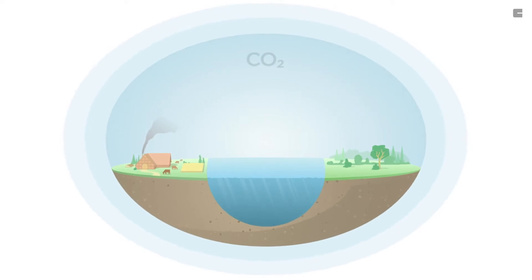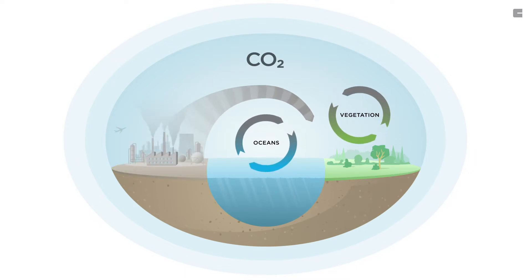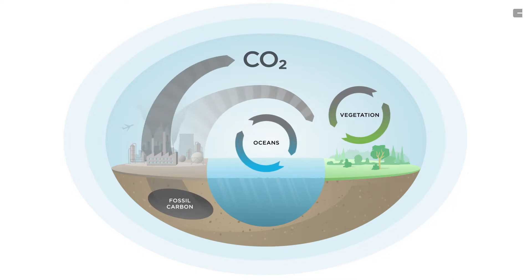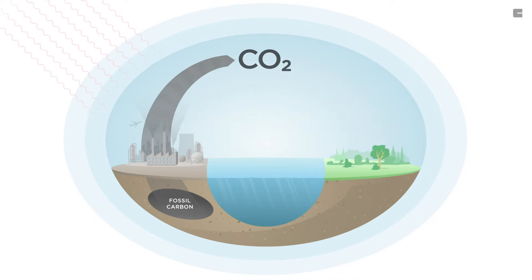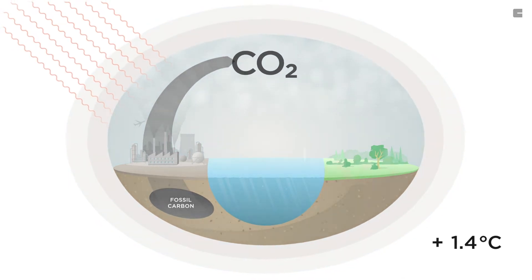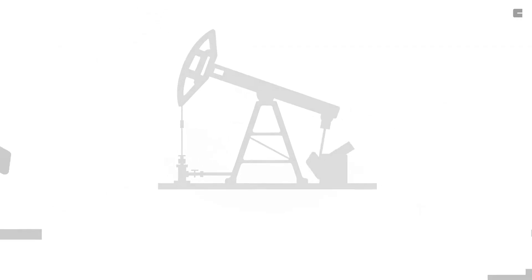In pre-industrial times, the concentration of atmospheric CO2 in our natural cycles was in balance. Since industrial development and urbanization, our use of fossil carbon releases more CO2 than natural cycles can absorb and puts them out of balance, resulting in rising temperatures and climate change. We therefore need to restore the CO2 balance by achieving net-zero emissions through the removal of fossil carbon from our daily lives.